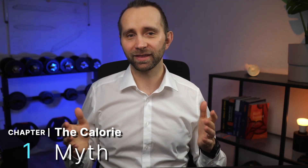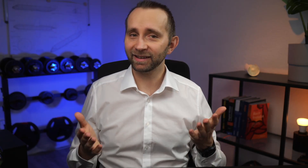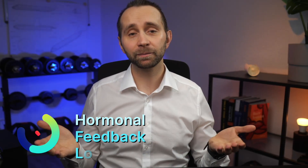Chapter one: the calorie myth. You've been told fat loss is just math — eat less, move more, simple equation. But that idea assumes your body is a perfect calculator. It's more like a self-adjusting engine. It adapts, compensates, and recalibrates every day. Studies on energy balance show your body defends its weight through hormonal feedback loops, not static math equations. That's why eating 500 fewer calories doesn't always mean you lose exactly half a kilogram per week.